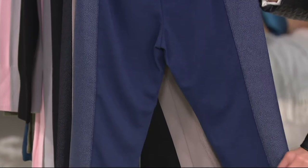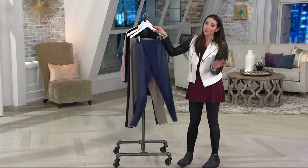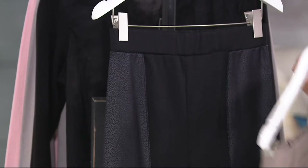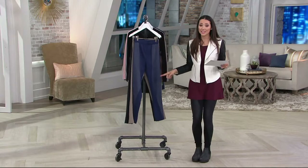Let me remind you of your color choices: for $27.12, or five easy payments of $5 and change, you have navy, taupe — a beautiful sand color — and black. This is mixed media, so you're getting two looks with a little faux leather detail along the side. Petite and regular lengths are available, so it's a perfect opportunity for my petite girls to stock up.